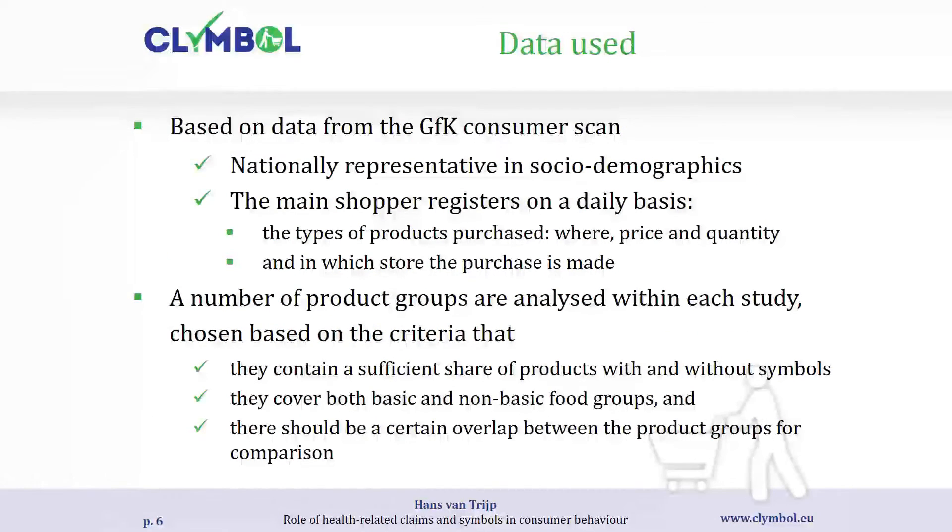We have nationally representative samples from the scanner data, representative in socio-demographics. We know exactly what people bought, what they put in the shopping basket, where they bought it, and what price they paid. We analyzed a number of product groups carefully selected to contain sufficient numbers of products with and without symbols for a fair comparison, covering both basic and non-basic food categories, with overlap between the two countries.